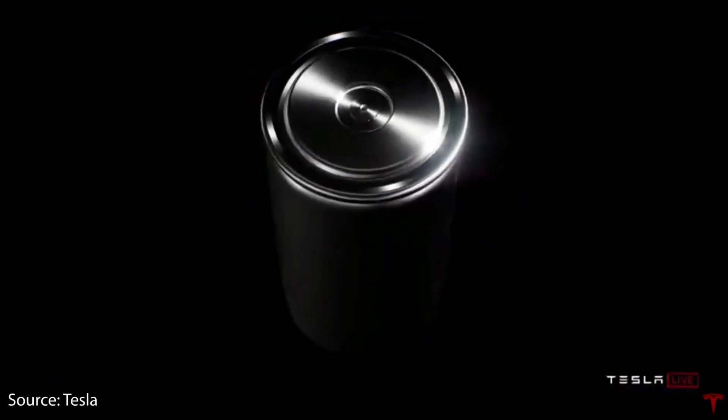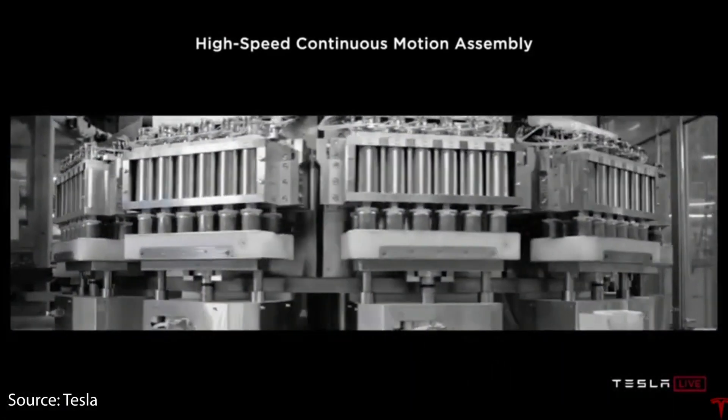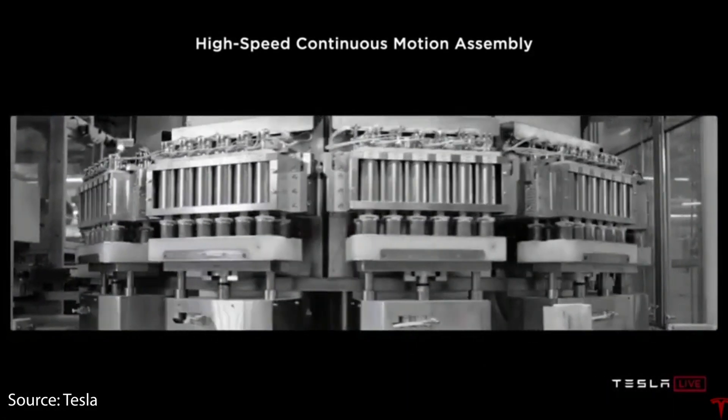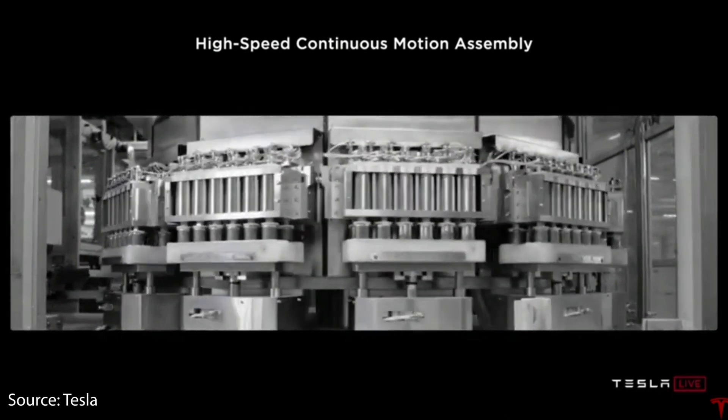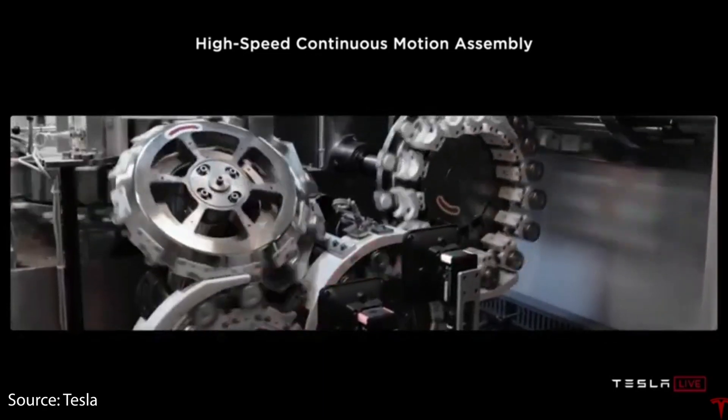At Battery Day, Tesla revealed their new revolutionary tabless 4680 battery cell. When combined with chemistry and manufacturing improvements, this cell will revolutionize EVs by drastically lowering the battery cost and greatly increasing the battery supply.